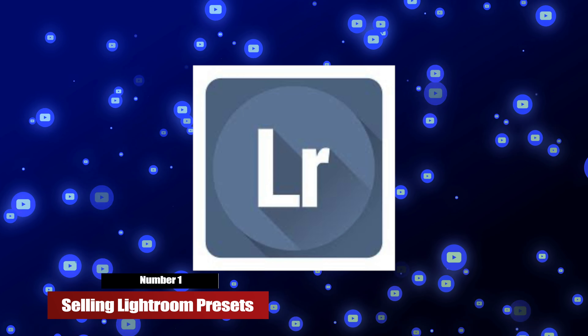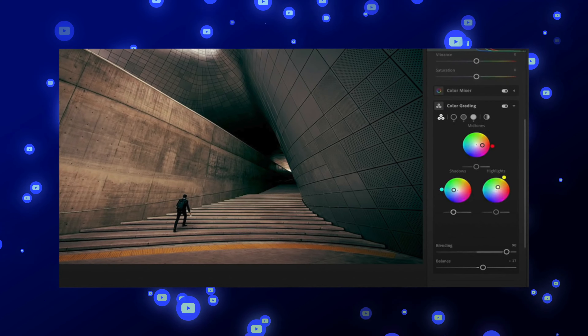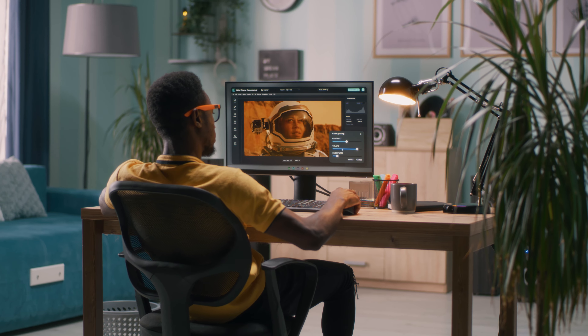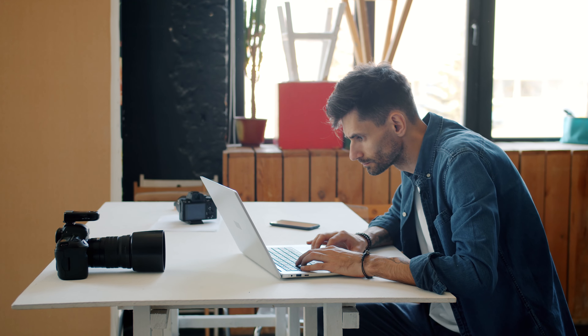Number one: selling your Adobe Lightroom presets. Adobe Lightroom presets are a powerful tool for professional photographers who want to save time and energy. Maybe you have a unique look to your photographs that others want to replicate. The first step to make money with presets is to find your individual style and actually get the Lightroom presets made.